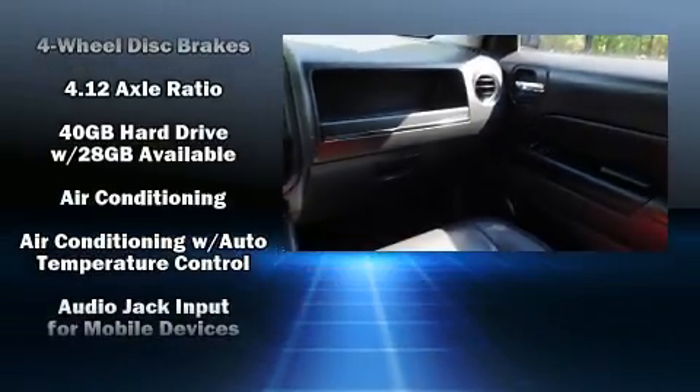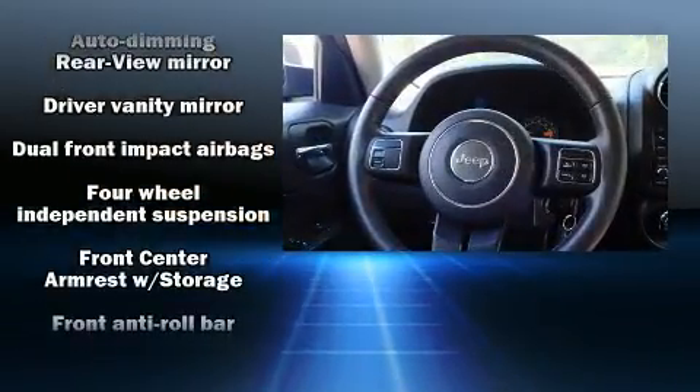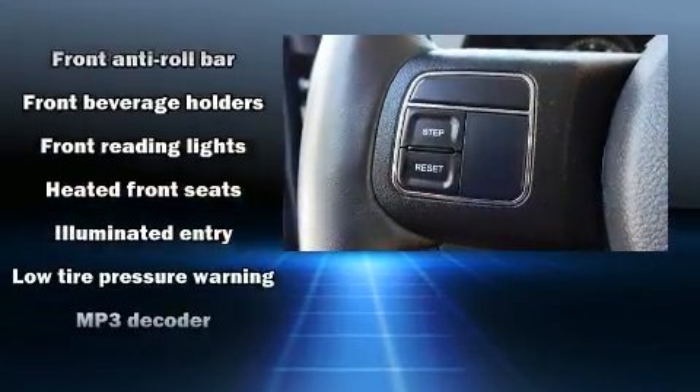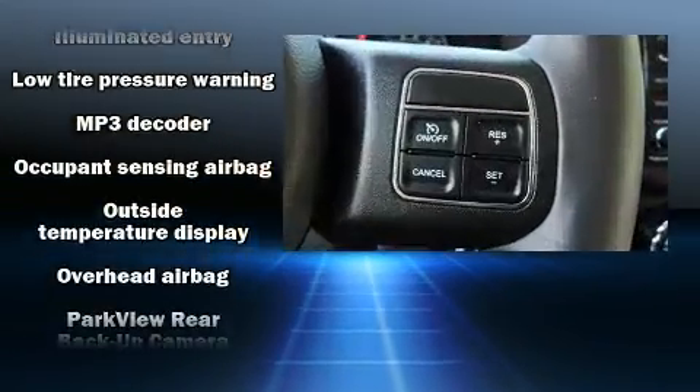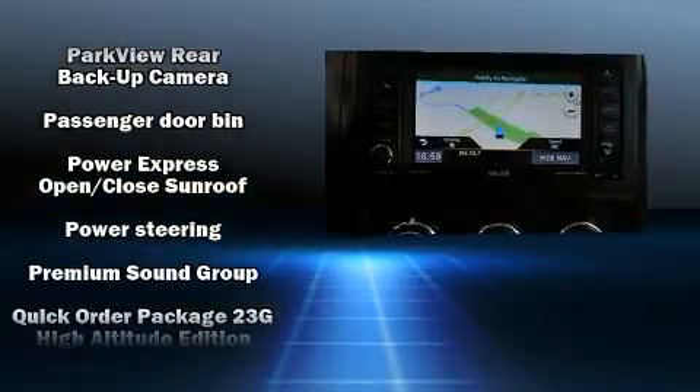Jeep also prioritized safety and security with features such as dual front impact airbags with occupant sensing airbag, front side impact airbags, traction control, brake assist, anti-whiplash front head restraints, ignition disabling, and four-wheel disc brakes with ABS.